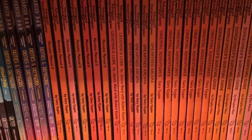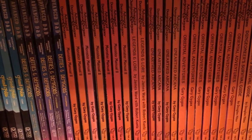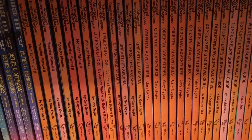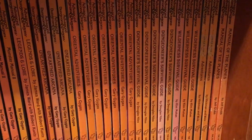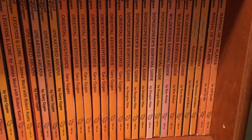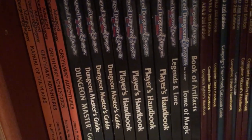Moving on: Monster Manual 2, Legends and Lore, Unearthed Arcana — a very controversial sourcebook but one of my favorites. Oriental Adventures, Dungeoneer's Survival Guide, Wilderness Survival Guide, Dragonlance, Manual of the Plains, and then Greyhawk Adventures, going into 2nd Edition AD&D.